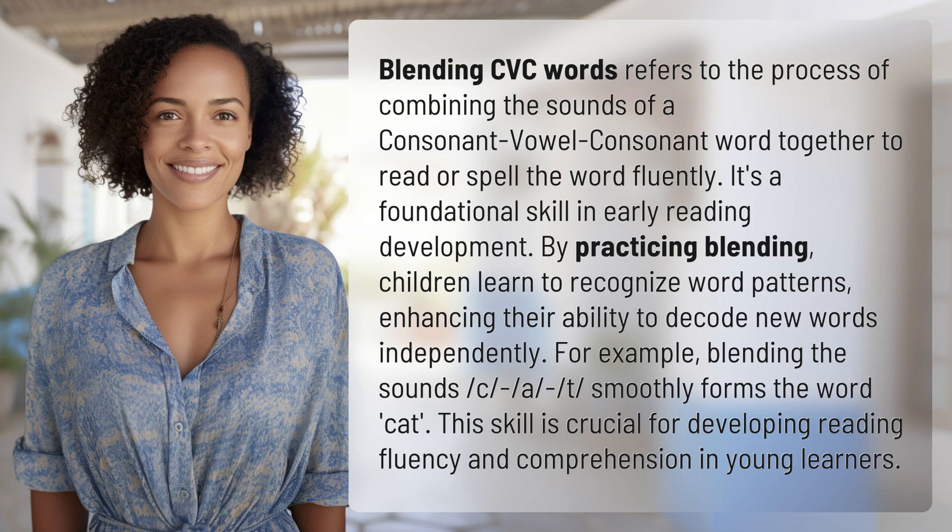children learn to recognize word patterns, enhancing their ability to decode new words independently. For example, blending the sounds C-A-T smoothly forms the word CAT. This skill is crucial for developing reading fluency and comprehension in young learners.